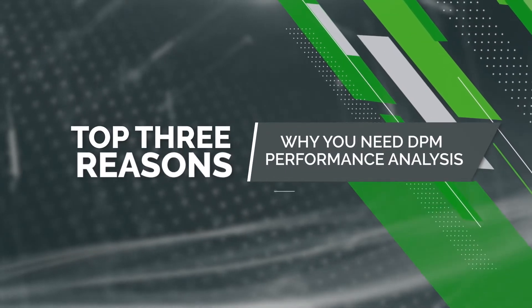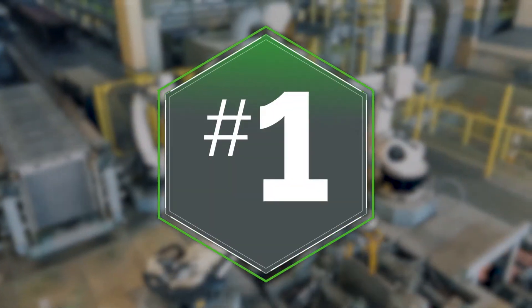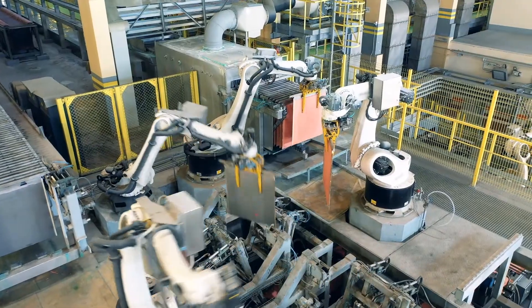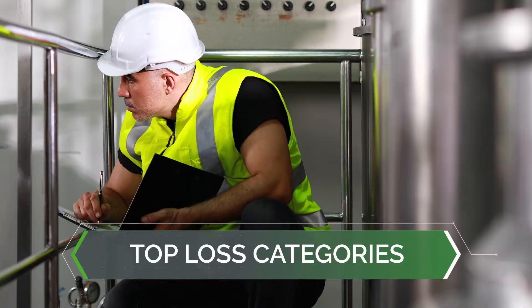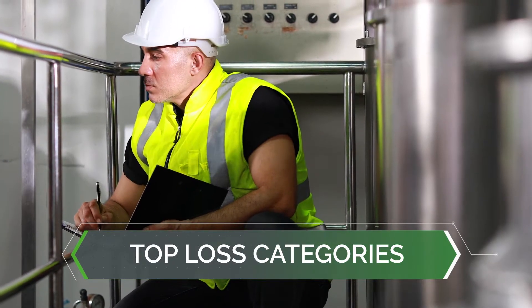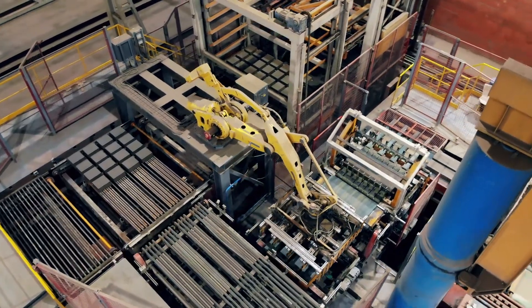Here are the top three reasons why performance analysis provides a paradigm shift across your factories. Reason 1: Standardize the way you measure losses. Once the bottleneck is identified, the natural next step is to find out the top loss categories contributing to the bottleneck, which can be a challenging and manual task. Even inside a single plant, losses can be measured differently across the facility.